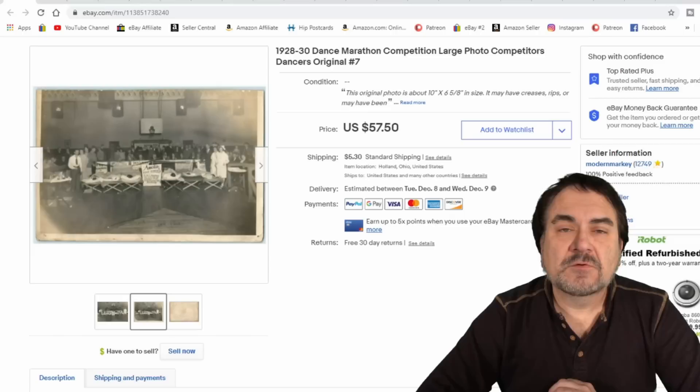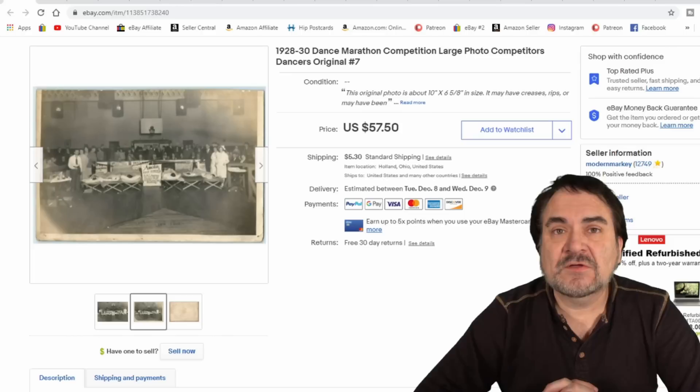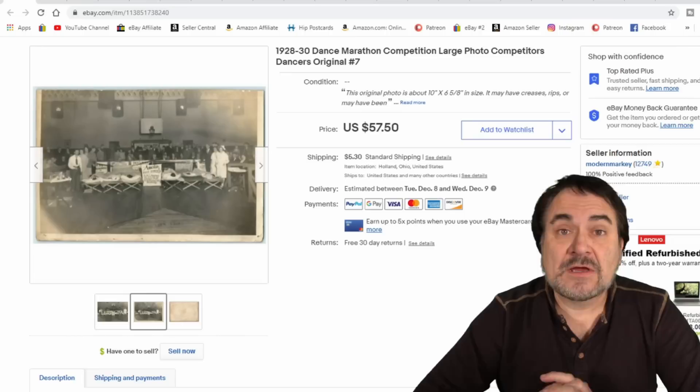Hey, it's Don. Today we're going to look at some of the items that make us money routinely, day in and day out. These sorts of items sell for us all the time. I sell photos all the time — probably almost every single day of the week I sell a few photos of some sort.